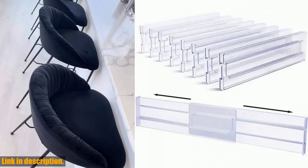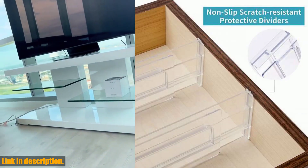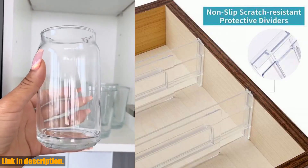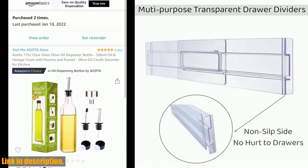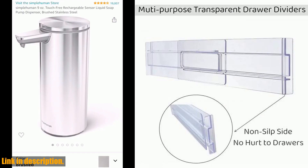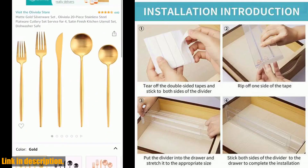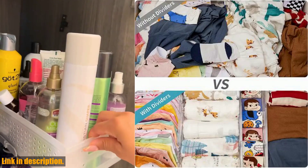So if you're tired of the mess and want to bring some organization into your life, click the link in the description to get your hands on these drawer dividers. You won't regret it, I promise. And while you're at it, don't forget to hit that subscribe button for more awesome reviews and product recommendations. Thanks for watching, and I'll see you in the next video.